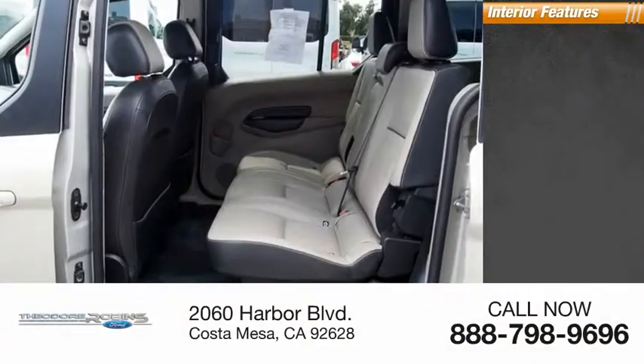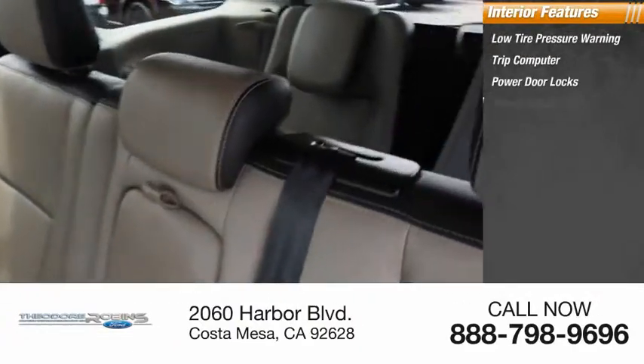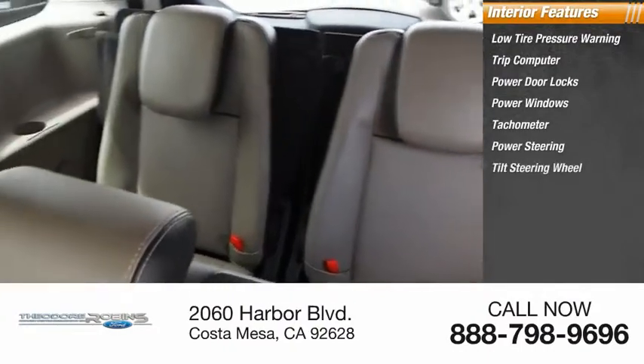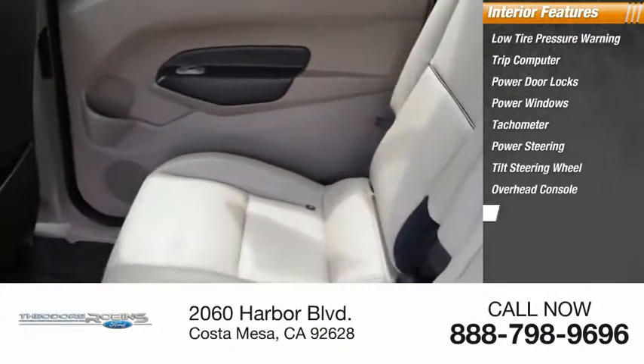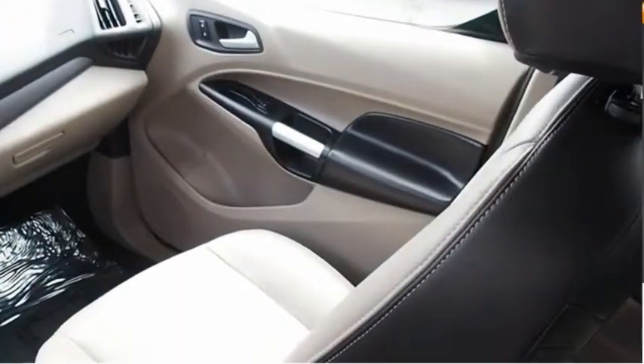Inside you'll find low tire pressure warning, trip computer, power door locks, power windows, tachometer, power steering, tilt steering wheel, overhead console, passenger vanity mirror, driver vanity mirror. Come take a test drive today.